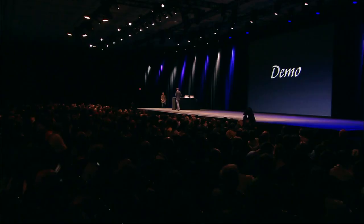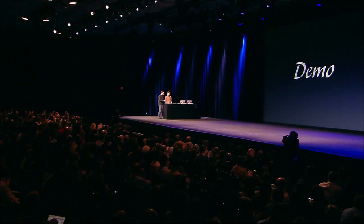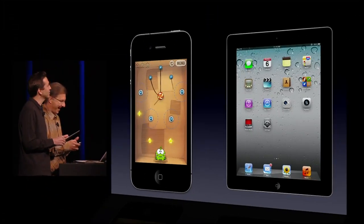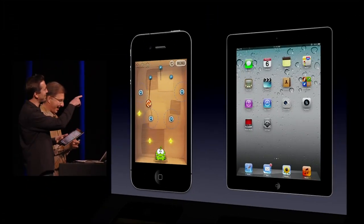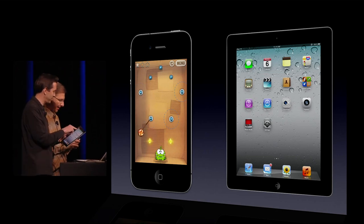I'd like to give you a demo of iMessage now. I'd like to invite up Jaws, Vice President of Product Marketing, to help me. He's on the iPhone on the left. I'm on my iPad on the right-hand side.